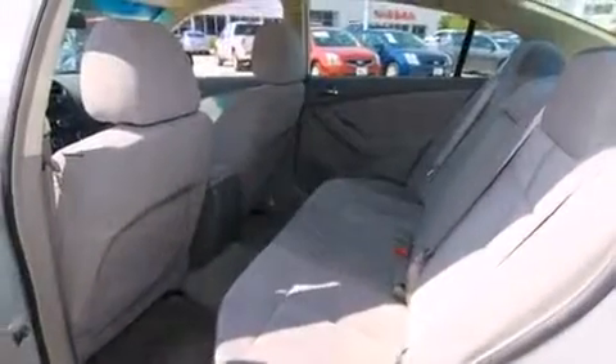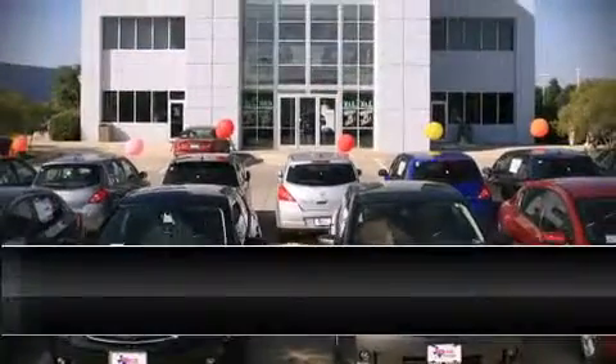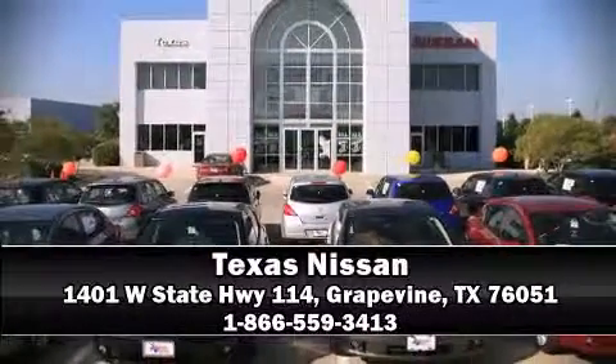Our sales staff will help you find the vehicle that you've been searching for. Please don't hesitate to give us a call. Thank you so much.